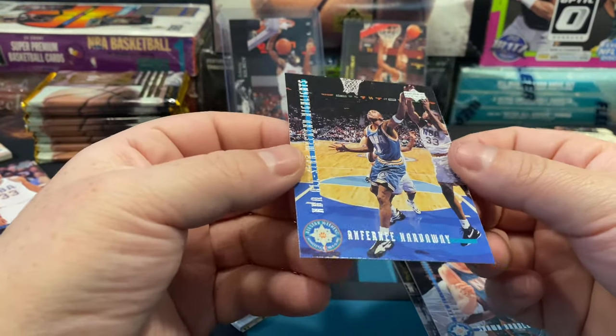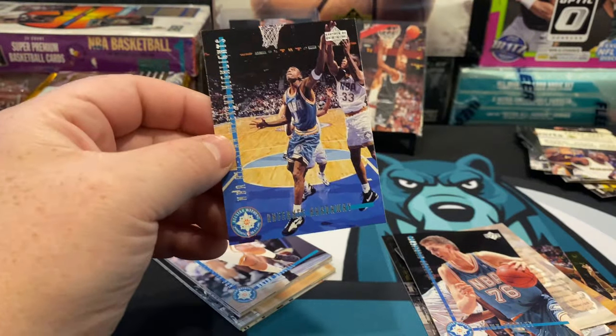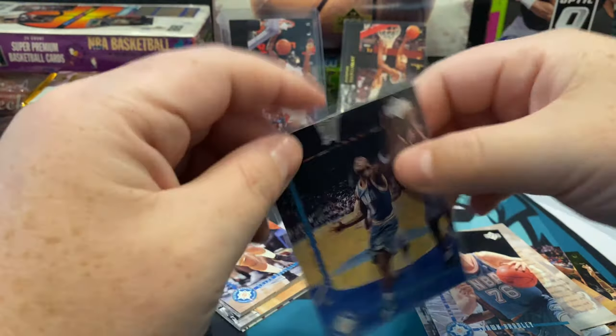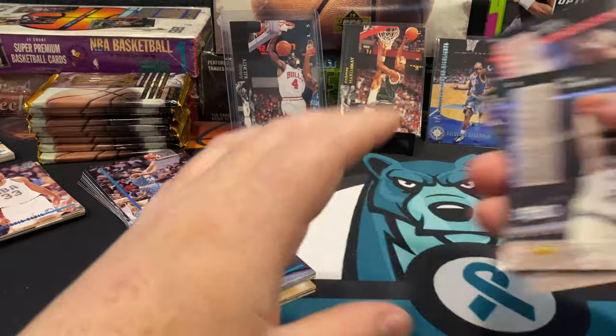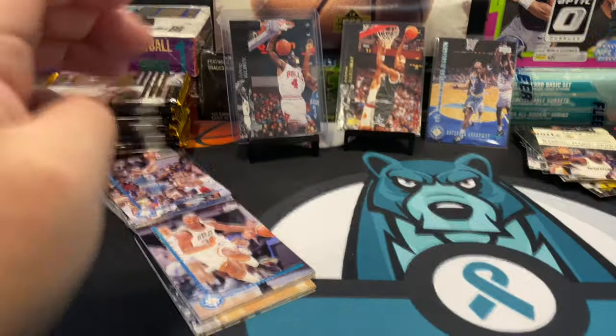Here's a nice Anthony Hardaway NBA All-Star Weekend card — that's a nice hit right there, I'm into this one. Let's slide this in. I have like 30 of those black stands but I'm more of a two-stand-with-supporting-actors kind of guy.